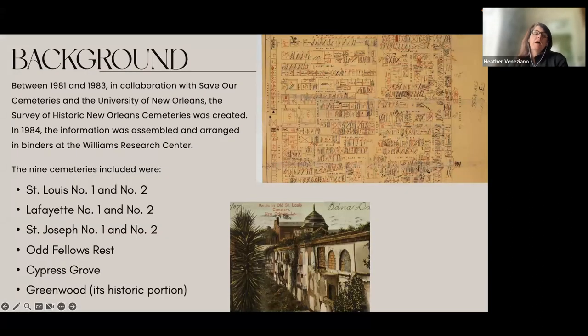A little bit about the history. Between 1981 and 1983, Save Our Cemeteries, a local nonprofit, and the University of New Orleans along with the Historic New Orleans Collection got together and surveyed a number of cemeteries in town. Nine cemeteries were included in that original survey. In 1984, that information was organized and made available at the Williams Research Center at the Historic New Orleans Collection. The nine cemeteries included are St. Louis 1 and 2, Lafayette 1 and 2, St. Joseph 1 and 2, Odd Fellows Rest, Cypress Grove, and the historic portion of Greenwood Cemetery.